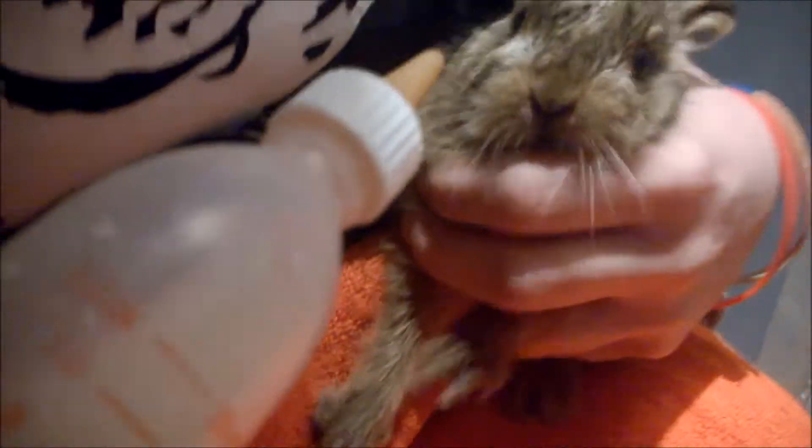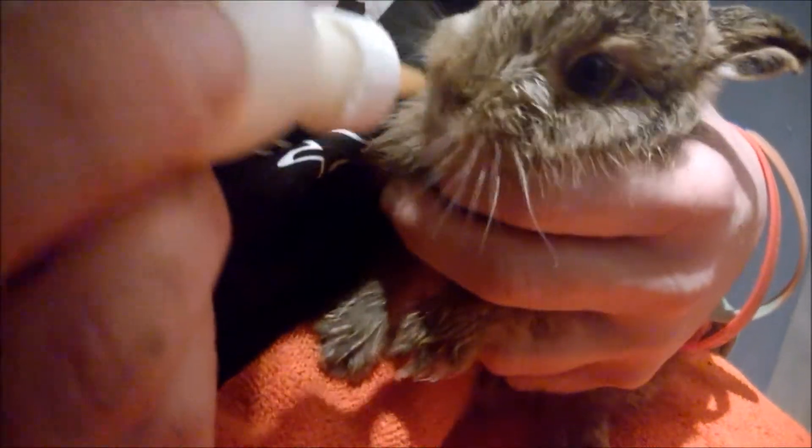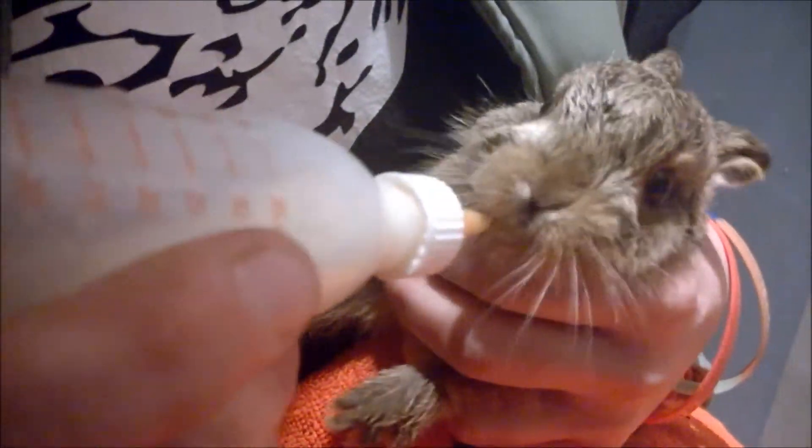We were out walking the dogs — this was the day after we had our fox attack — and the dogs came across this little guy hidden in the undergrowth. After we managed to get the dogs away from him, Helen put him in a box, loaded him up in the car, and brought him home for some much needed care.